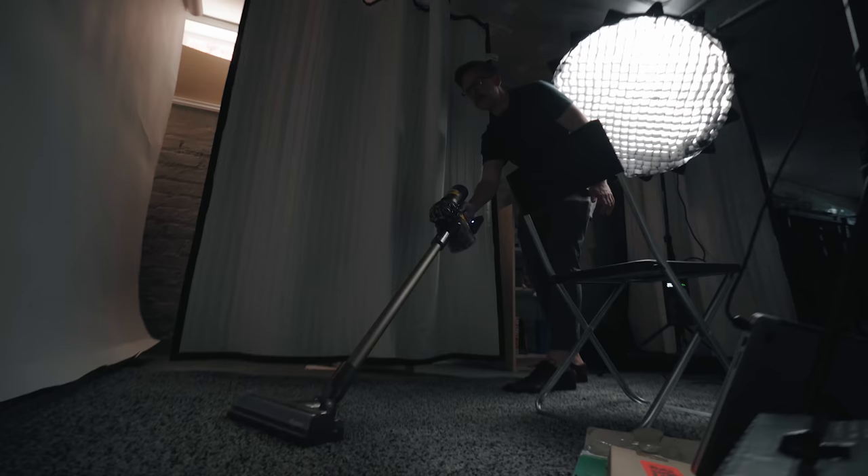This is a video about making videos. Bear with me — I'm going to explain why I'm doing this.